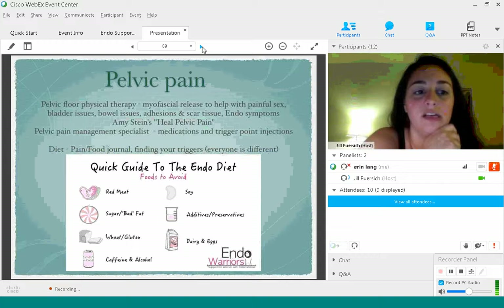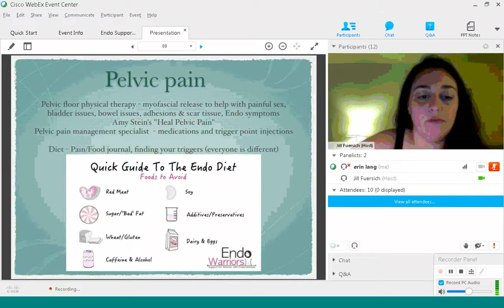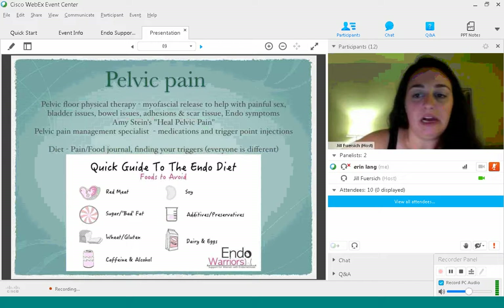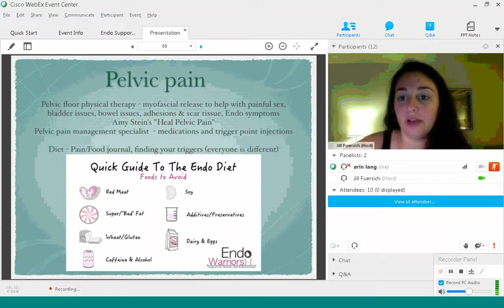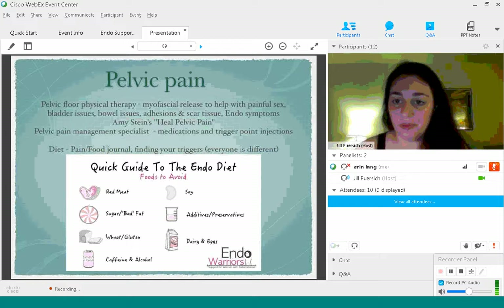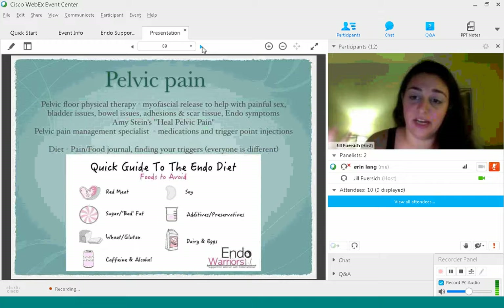Diet is super essential when it comes to dealing with endometriosis, inflammation, and interstitial cystitis. I really recommend keeping a pain/food journal — each day you write your pain levels and what you're eating, then you can look back and identify triggers. Everybody is different; there is no one endo diet for everybody. A lot of patients find relief with a gluten-free diet, but that doesn't mean you will. I don't find any relief with gluten-free, so I have to do other things. If I have dairy, it has to be organic.